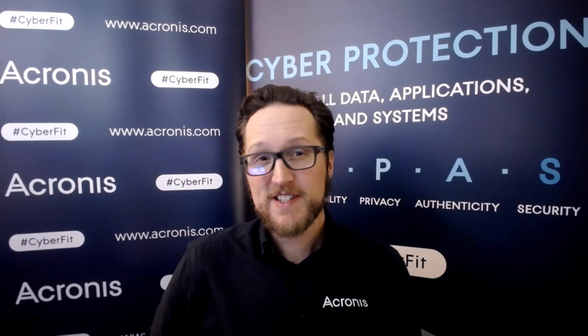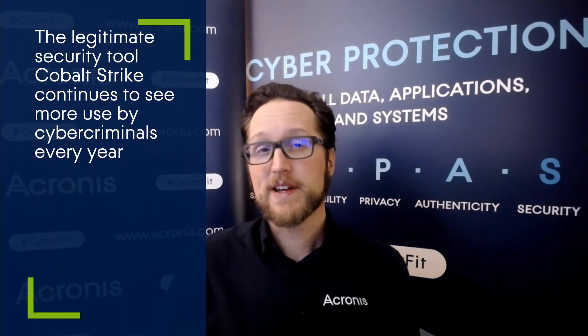What happens when a good tool is used maliciously? That's what we're starting to see when it comes to the legitimate security tool called Cobalt Strike. If you're not familiar with it, Cobalt Strike is a professional security tool used by pen testers to simulate cyber attacks. When it's used for good, it is a great way of securing critical infrastructure.